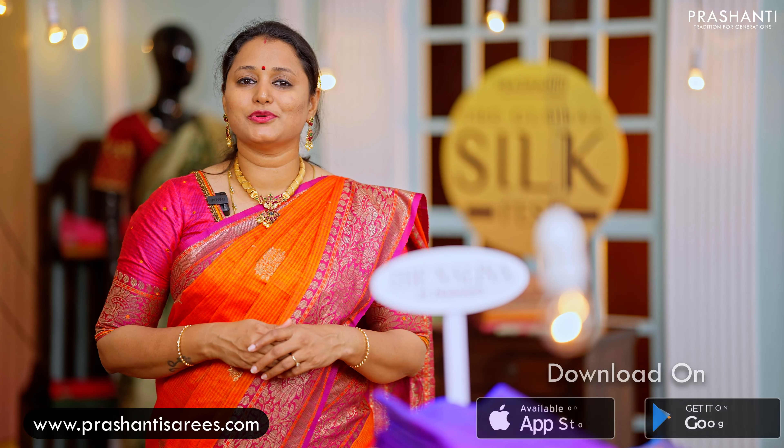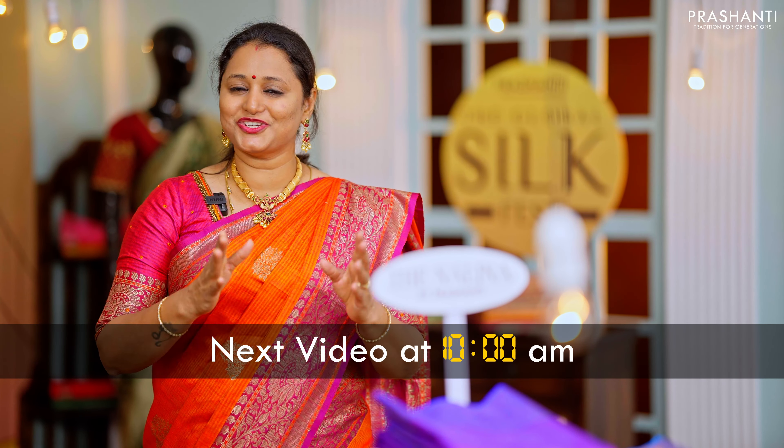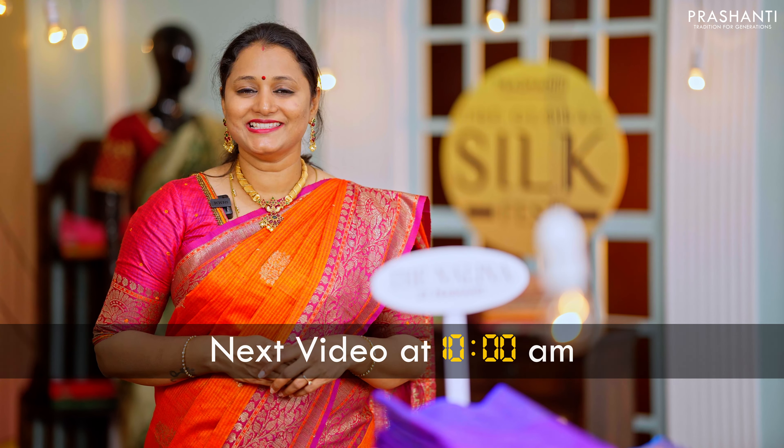All these sarees and many more unique designs have been uploaded to our website. You can shop online at www.prasanthisarees.com and download our app available on both iOS and Android. See you all with another exciting silk saree collection sharp at 10 AM — till then, stay tuned!